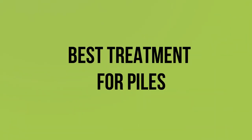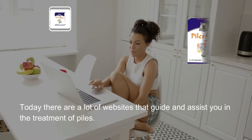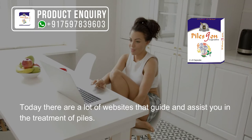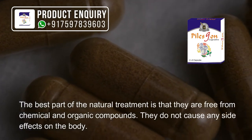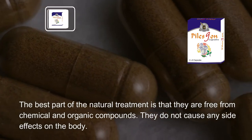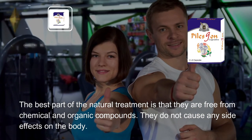Best Treatment for Piles. Today there are a lot of websites that guide and assist you in the treatment of piles. The best part of natural treatment is that it is free from chemical and organic compounds and does not cause any side effects on the body.